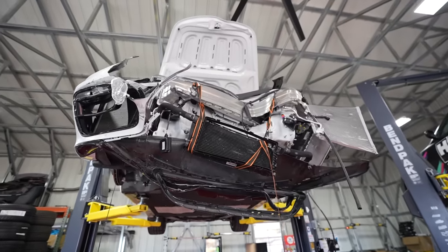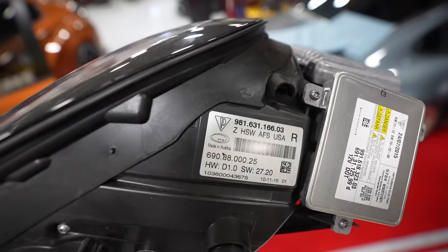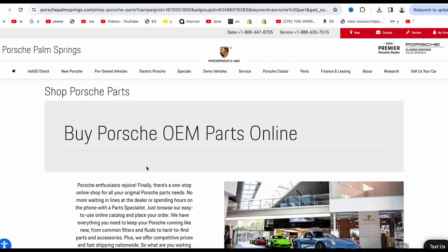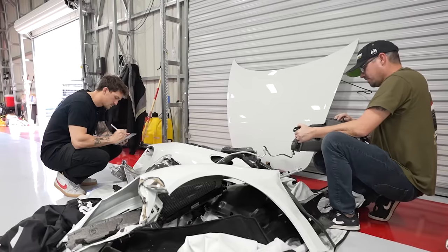We need an entirely new front end. Obviously when buying a wrecked car you're gonna need to replace loads of parts, which in my eyes was as easy as taking the parts off, finding the part number, and ordering the parts from Porsche. But man, was I wrong. First thing we did was get a list of the part numbers for the most crucial parts of the car that need to be repaired, such as the front tub.